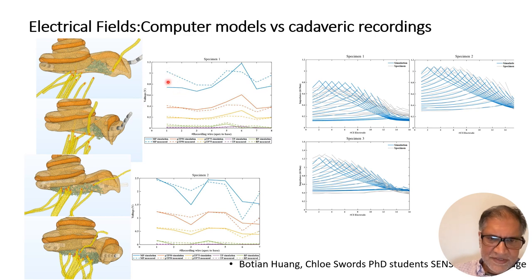We've also gone further with the computational models, taking the exact anatomy from a cadaver and comparing the voltages measured in the cadaveric recording wires with the simulated voltages we'd predict from the computational model. We spent a lot of time on the fine porous structure of the modiolus, which causes a significant drop and modulation of electrical fields, so we can start to understand what the electrical fields look like on the neural side of that complex porous structure. We get pretty good replication across two specimens.